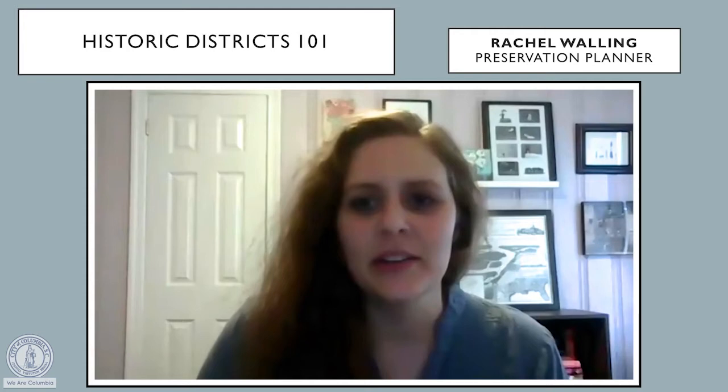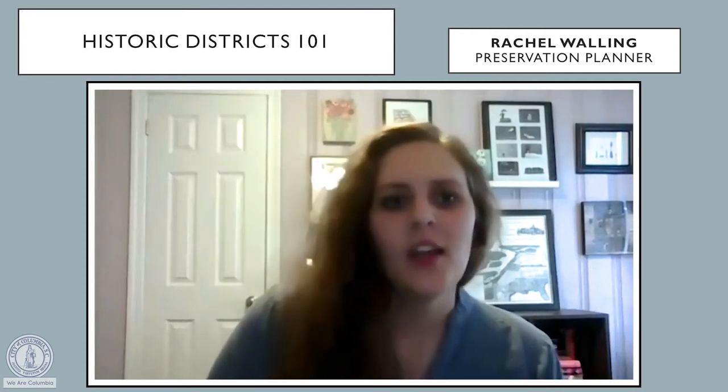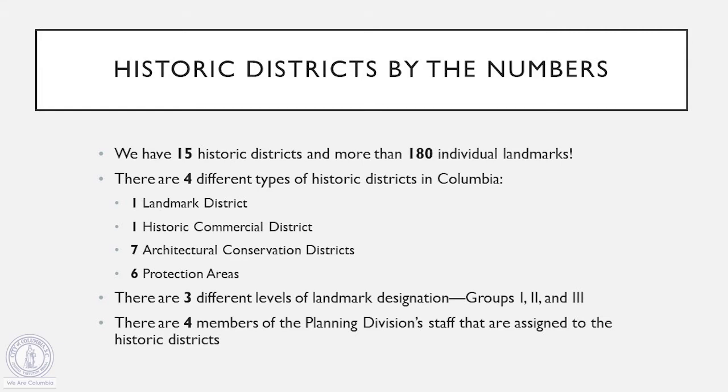Giving a quick rundown of our historic districts, we have 15 historic districts spread out throughout the City of Columbia and over 180 buildings that are considered individual landmarks. We're going to get into what all this means a little bit later, but just to give you a quick look, we have four different types of historic districts: one landmark district, one historic commercial district, seven architectural conservation districts, and six protection areas. Out of our 180 individual landmarks, we have three different levels that they may be designated as: group one, two, and three. There are four members of planning division staff assigned to these historic districts, and we're the ones with you today.